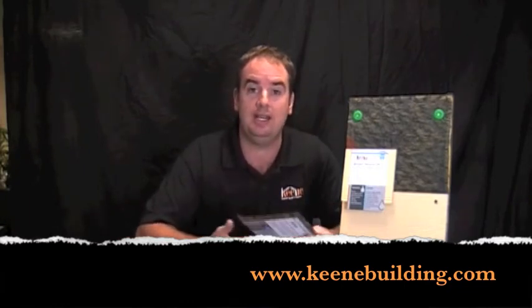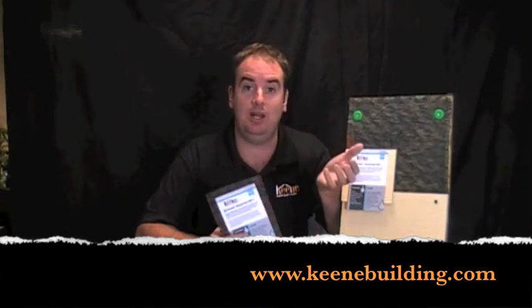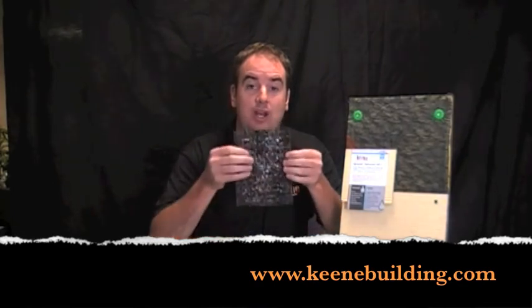The easiest way to reduce moisture problems and water getting into the structure is by rain screening — by creating an airspace between the exterior veneer and the weather-resistant barrier. The Keen Drywall Rain Screen product is the easiest way to get that done. It's simply a drainage and ventilation mat, a quarter of an inch in thickness, that rolls on like building paper directly on top of the weather-resistant barrier, which you attach your exterior veneer through.